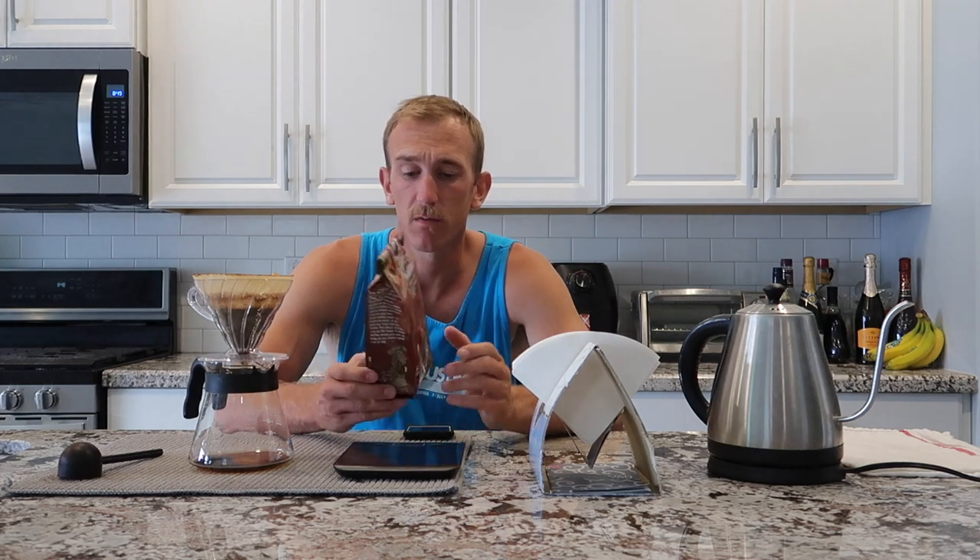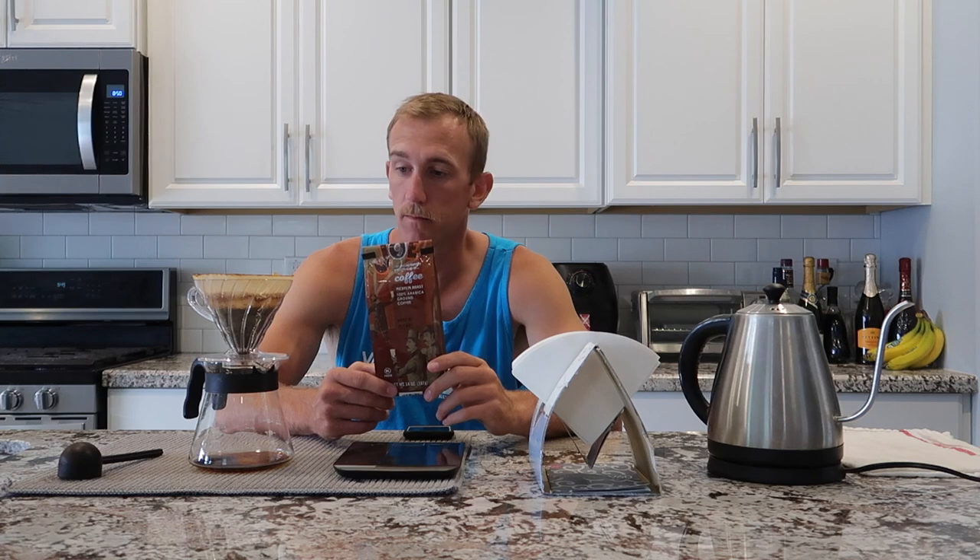That's going to be the end of today's review. If you want to go try this coffee you can pick it up at any Trader Joe's — I think you can even buy it on Amazon. Not a bad coffee for $3.99. I recommend it. It's much, much better than the Target brand stuff that we had last week.